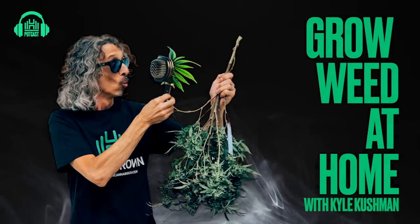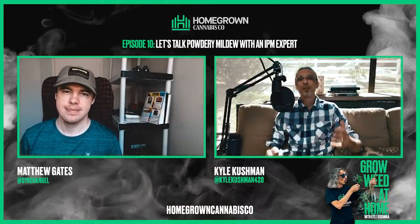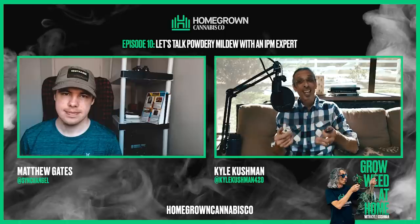All right, so here we are. Welcome to the show, Matthew Gates. Thanks for having me. Thank you for going out of your way to do this kind of last minute.